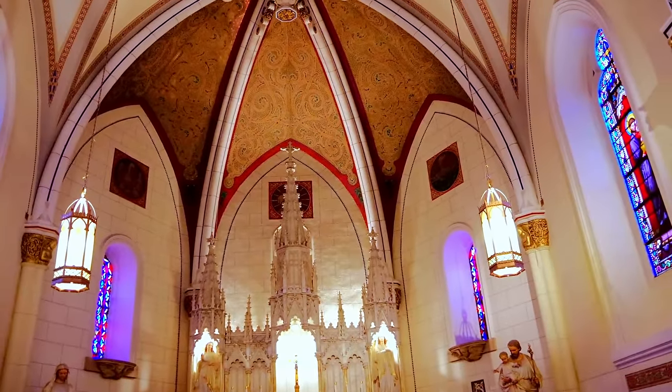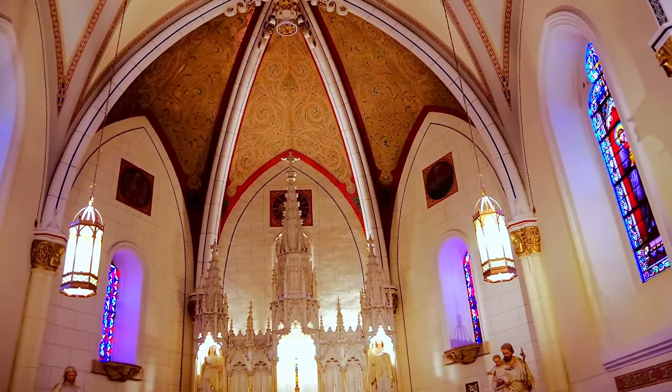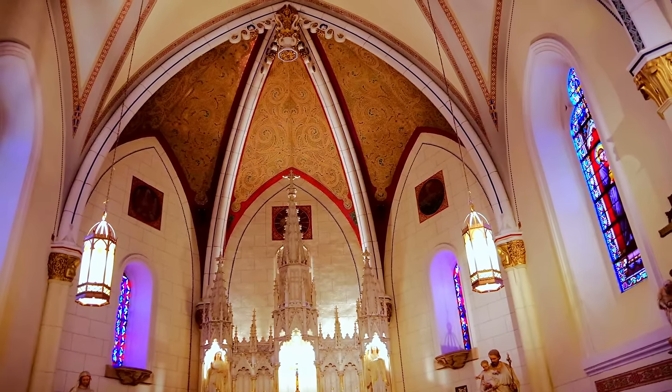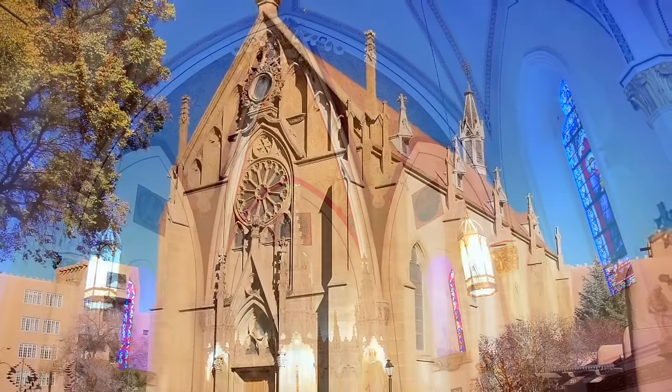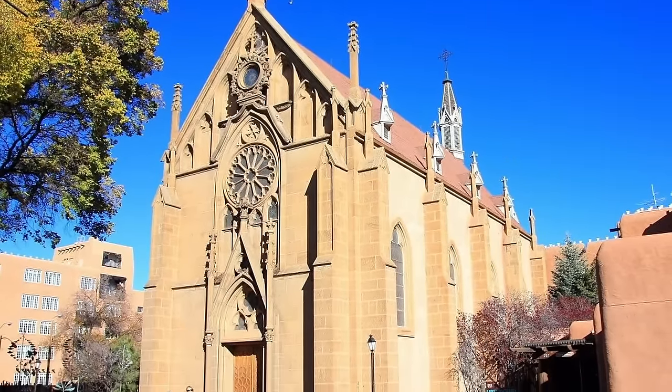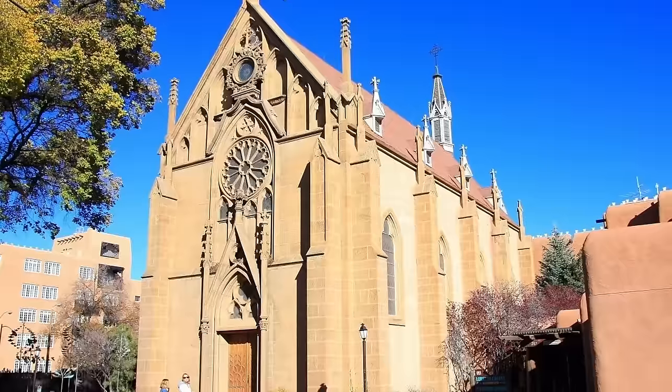The entire design and craftsmanship were executed majestically, but not at a large expense the sisters could not afford. With its Gothic style architecture, the chapel certainly would have stood out among the small adobe homes at that time.